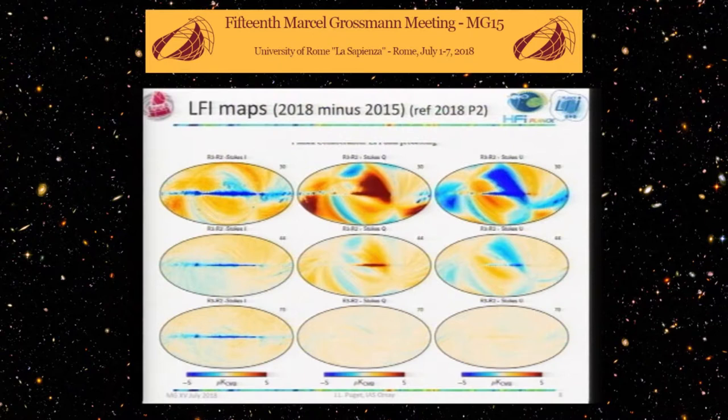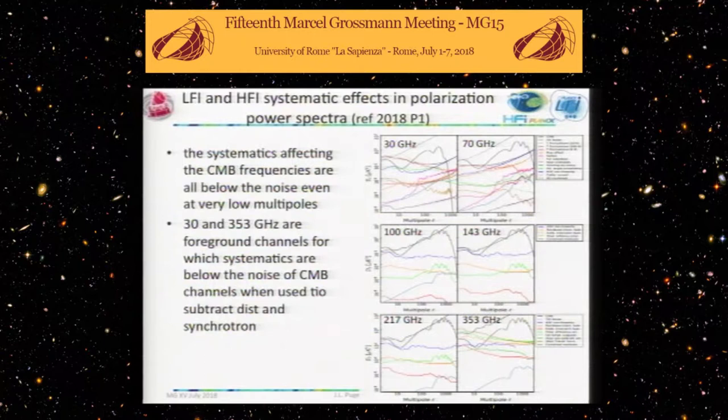For the low-frequency instrument, the same null test was applied at frequencies 30, 44, and 70 GHz. At 70 GHz, at the level of 5 micro-Kelvin, you basically see nothing in the polarization either. That's what led us to use the polarization in 2015 from the low-frequency instrument.